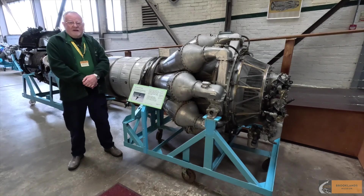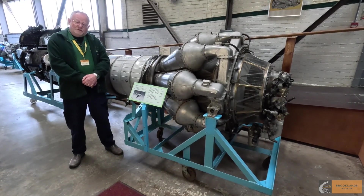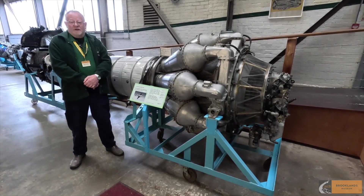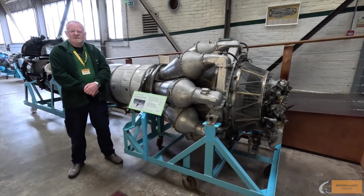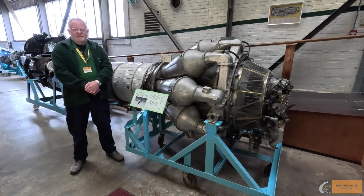The story goes back to 1942. At the end of 1942, Rolls-Royce, with government approval, took over from the Rover car company the manufacturing and development of Frank Whittle's turbojets, which at that stage was somewhat experimental.